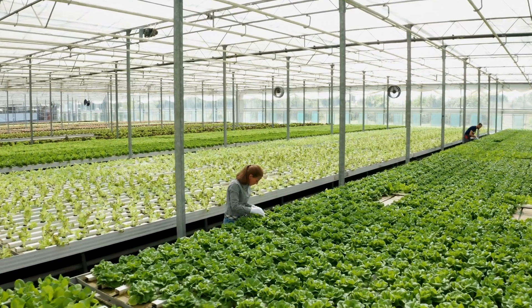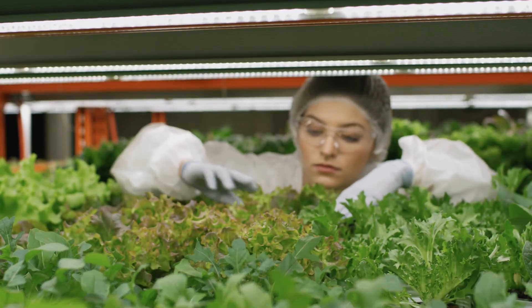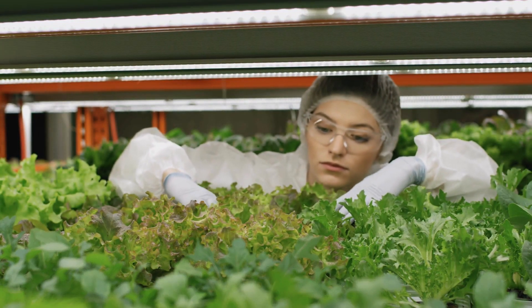While vertical farms can use natural sunlight to grow the plants — like what is done in greenhouses — most vertical systems use specially manufactured LEDs to supply the plants with the right amount and type of light for maximum growth. And all of this also applies to these systems right behind me.